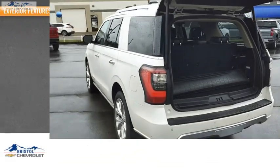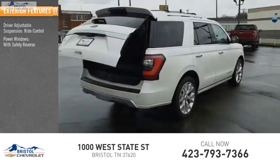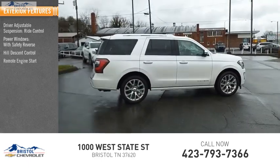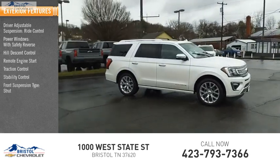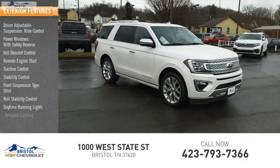Here are some of this vehicle's great options: driver adjustable suspension, ride control, power windows with safety reverse, hill descent control, remote engine start, traction control, stability control, front suspension type strut, roll stability control, daytime running lights, and ambient lighting.